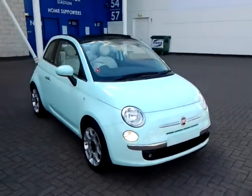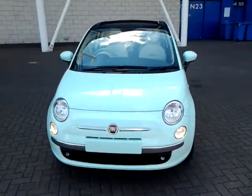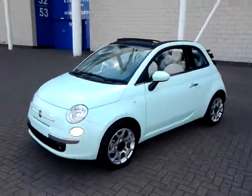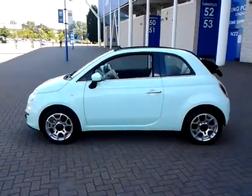Welcome to Sturgis of Leicester. Today we're looking at this 2015 15-plate Fiat 500. This is a 1.2 Lounge convertible. The vehicle is finished in smooth mint with a cloth interior.